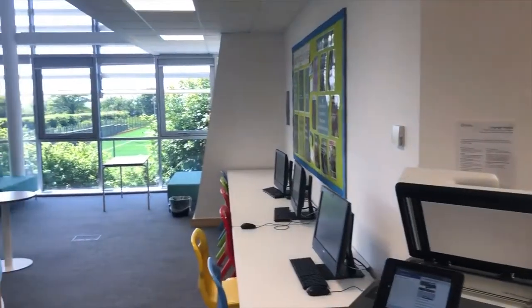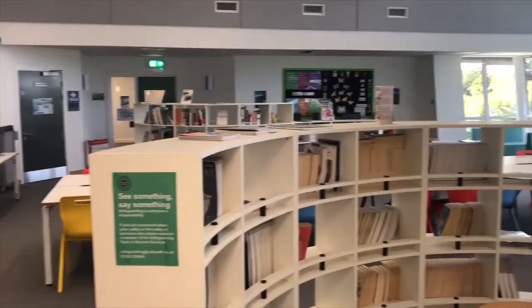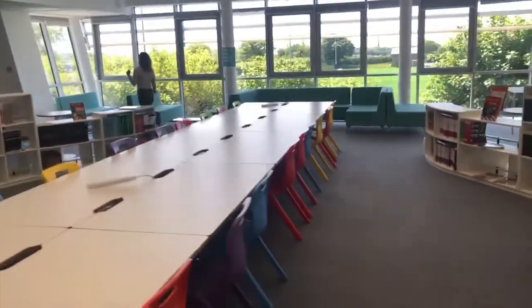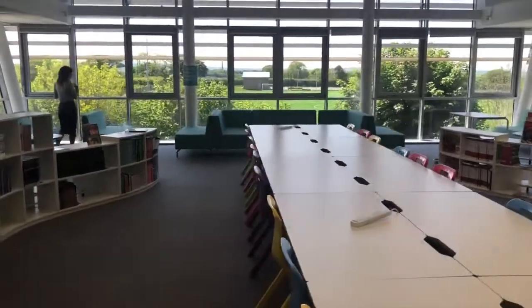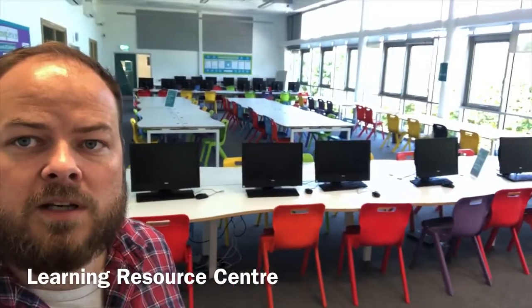In addition to our study centre in Temple, there are two study centres in the Garrow building. One is our library area, which is the perfect space for quiet study and working — an amazing space to learn. Our second learning centre in the Garrow building has got plenty of computers and spaces for study, providing lots of useful space for students to use in between and after their lessons.